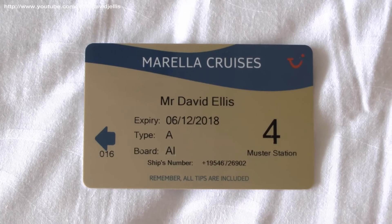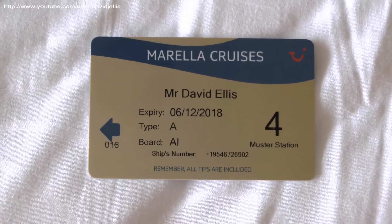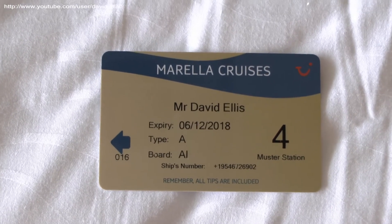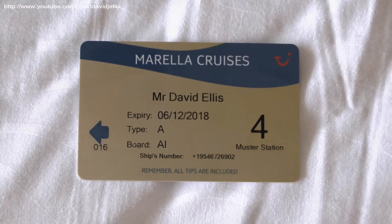Having a suite gives you a different color cruise card to the other passengers, which is a nice touch, and it also means you receive premium, faster service. There's also an included pressing service — you can have up to three items of clothing pressed within the first 24 hours of being on board, which is quite nice.